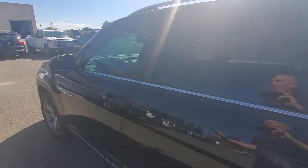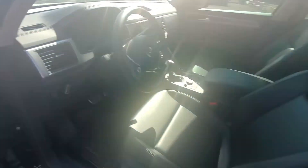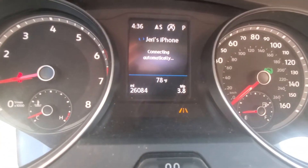Keyless entry on all four doors. I don't know how much research you've done on these, but I can give you a lot of information since I've seen them brand new and owned them. It has blind spot monitoring, heated seats, and adaptive cruise control. Here are the exact miles as it sits: 26,084.